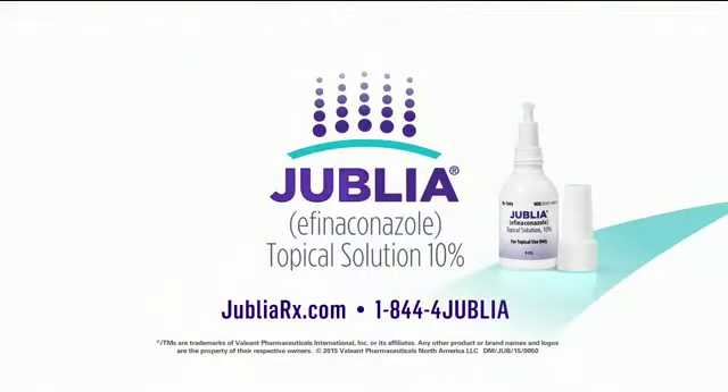Smash it. Make the call and ask your doctor if Jublia is right for you. Visit jubliarx.com for savings coupons.